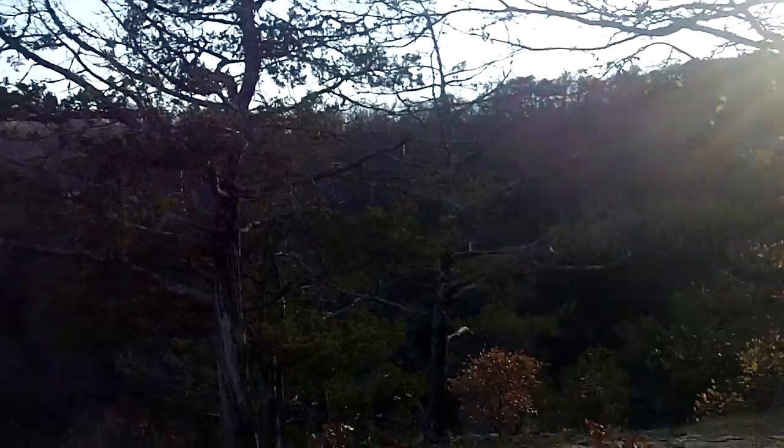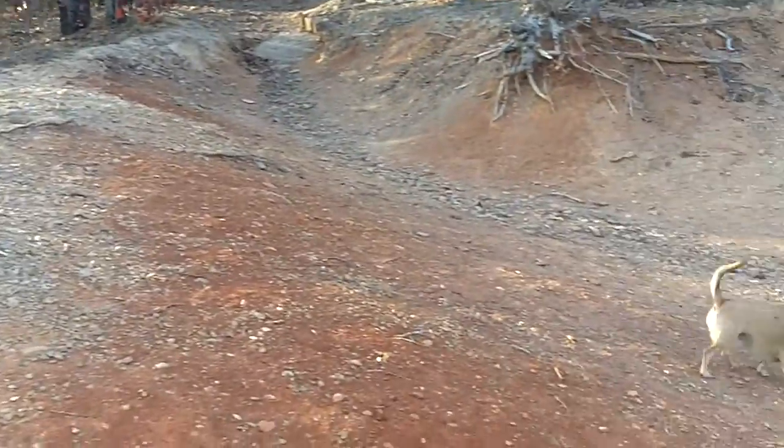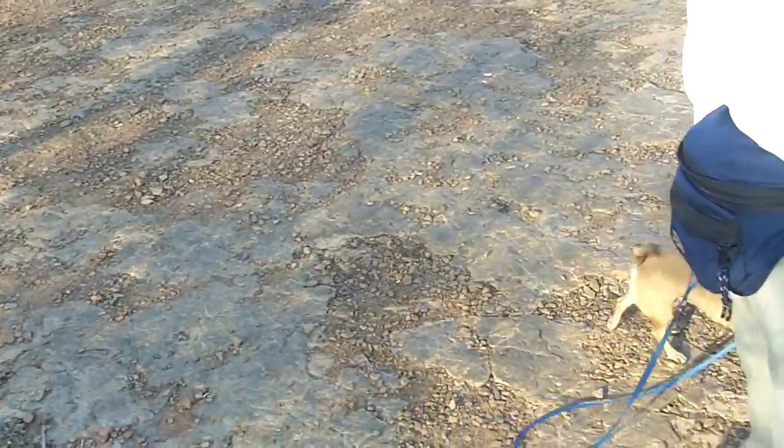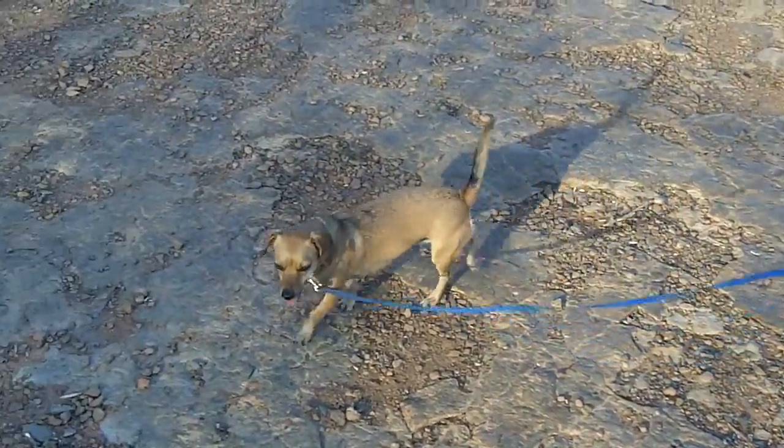Oh, there's a dog on the trail. There's Selene. Hey Selene.